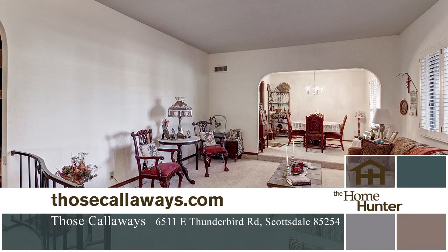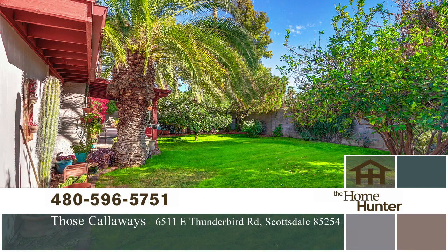A covered front patio invites you into the large living room and through the formal chandelier-lit dining room. Handsome wooden beams dress the ceiling in the family room, which also features a cozy corner-set brick fireplace and convenient patio exit.